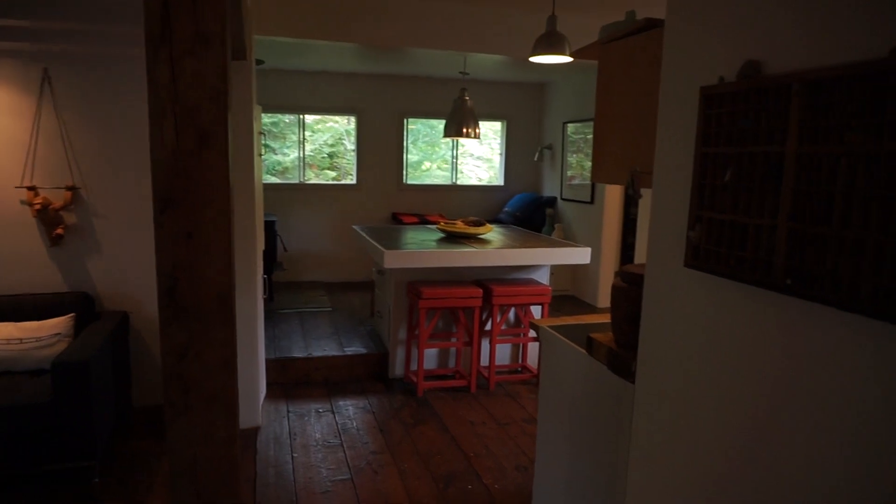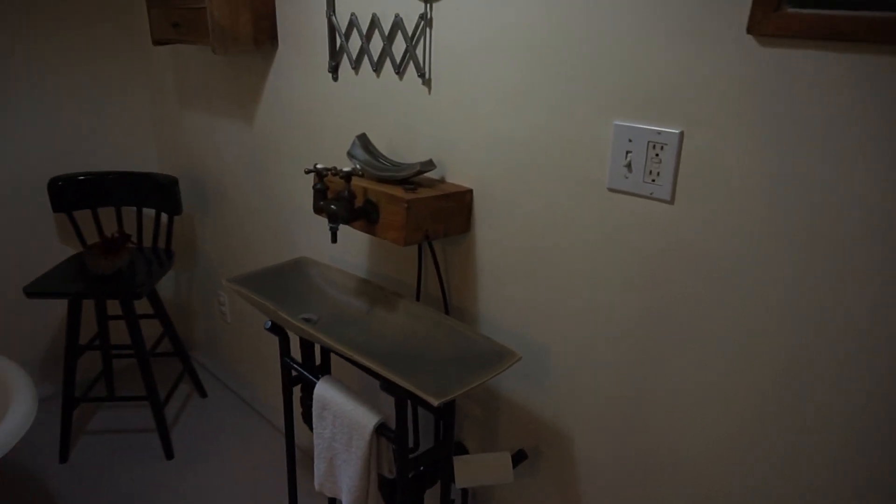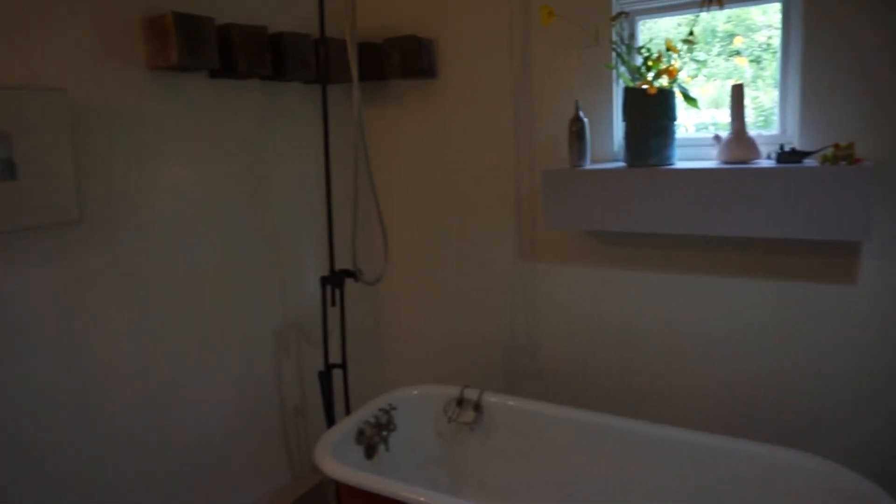Very open concept to the kitchen, which we'll see in a second. Full bathroom off to the side — again some really charming details. Nice little sink, flush is over here, cast iron tub, and built-ins over on the side here.